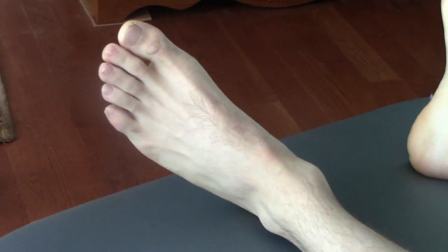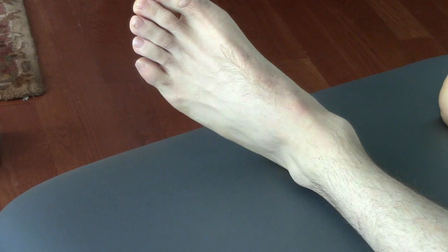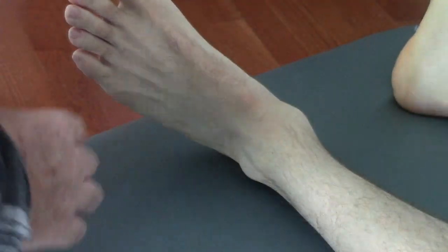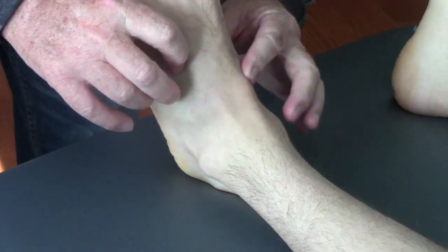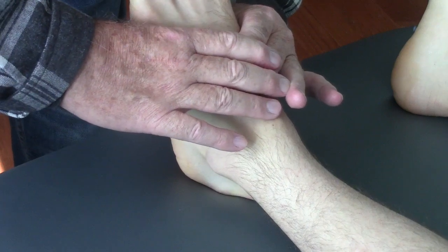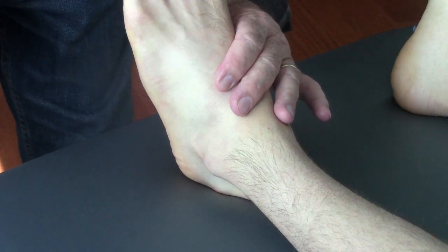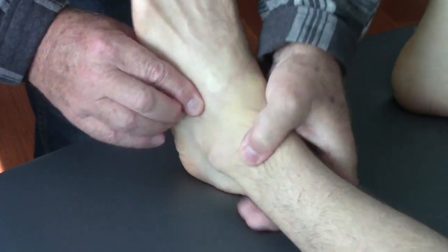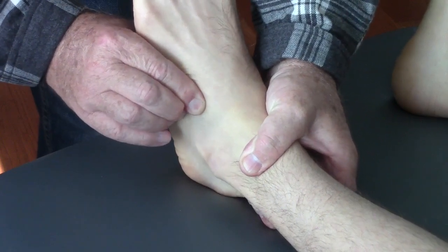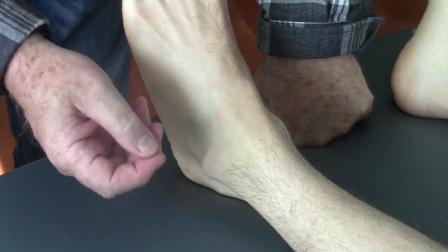He has excellent strength throughout his foot and has an interesting, very rare presentation in the foot. I'm delighted he's allowing me to film this. What I find is normal midfoot mobility — when I capture the navicular and the cuneiforms and rotate medially to pronate the midfoot, he has good mobility and good end feel. He also has good cuboid mobility up and down, good superior fibular mobility, and good anterior mobility at the fibular head — the top of the fibula — with normal yield.